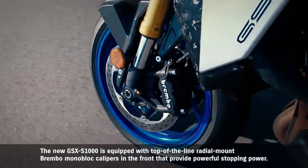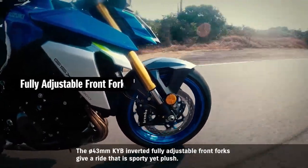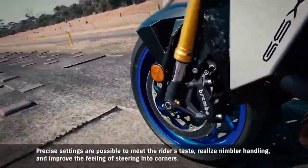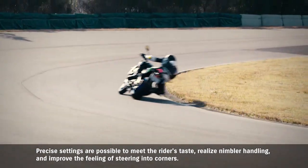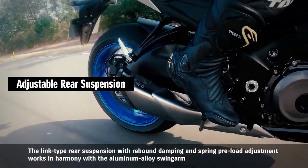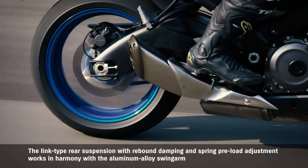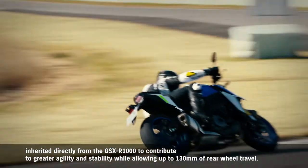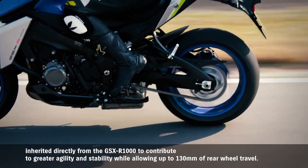The new GSX-S1000 is equipped with top-of-the-line radial-mount Brembo monoblock calipers at the front that provide powerful stopping power. The 43mm diameter Kayaba inverted fully adjustable front forks give a ride that is sporty yet plush, with precise settings possible to meet the rider's taste and improve the feeling of steering into corners. The link-type rear suspension with rebound damping and spring preload adjustment works in harmony with the aluminum alloy swingarm inherited from the GSX-R1000, contributing to greater agility and stability while allowing up to 130mm of rear wheel travel.